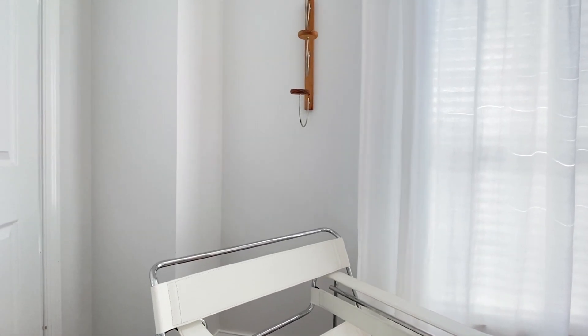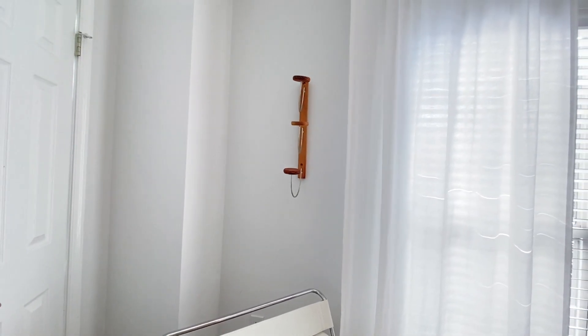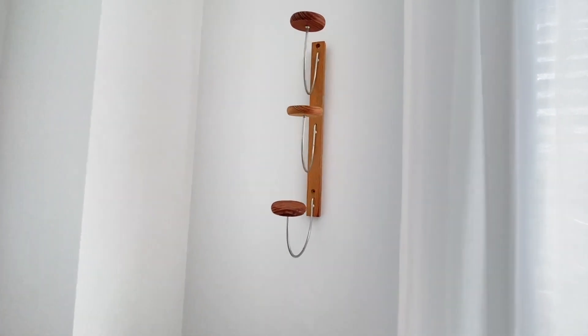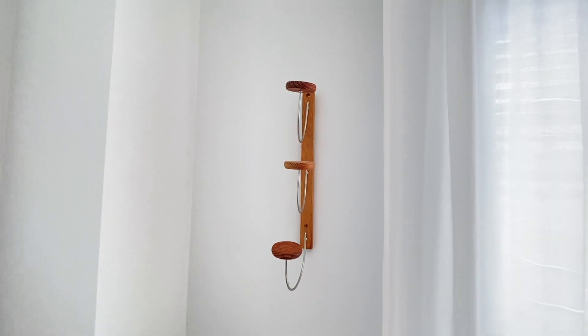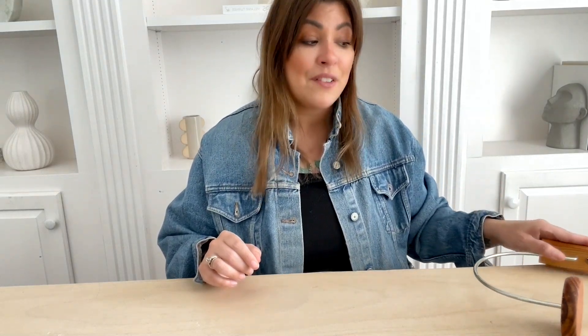I actually staged this hat rack right inside my office, by the front door. It looks really cool there. I probably wouldn't put any hats there — I think it would just look super cool, like a statement piece, almost like art on the wall. That's kind of where I went with it today. This was awesome, and I only paid $3.99 for this little mid-century hat rack.